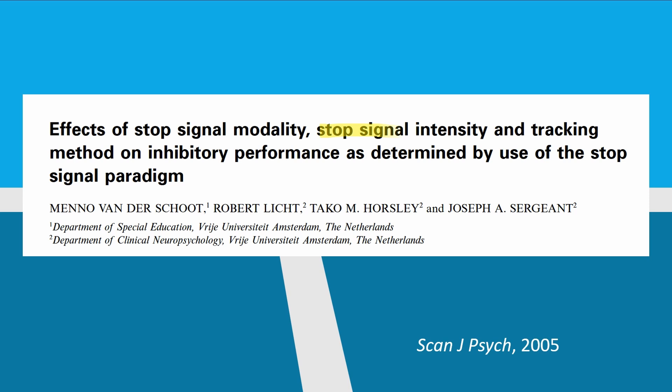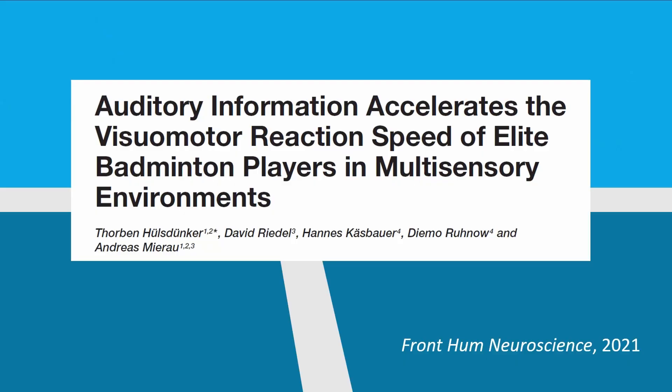So we should definitely speak up to help our partners let out balls go. Not only do we need to give them that signal early — the shorter the stop signal delay, the better our chance of inhibiting the response — but a study also showed that louder, higher-decibel auditory stop signals produced a quicker inhibitory response. Even more, a badminton study found that combining both visual and auditory stop signals was faster than either alone. The combination of seeing and hearing 'out' as early as possible gives us the best chance of letting those balls go.